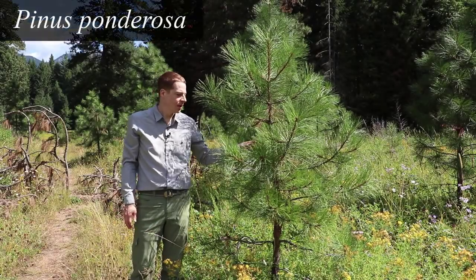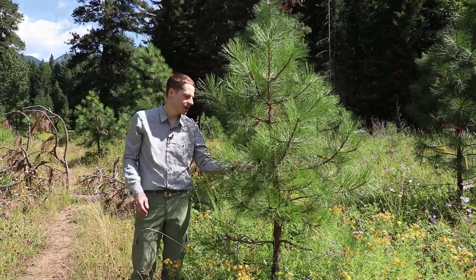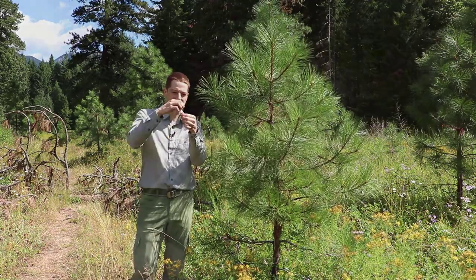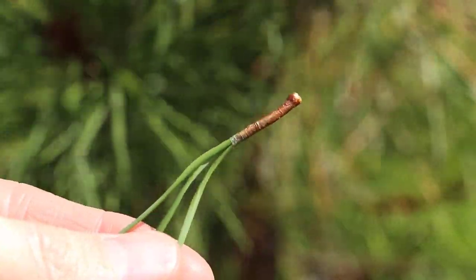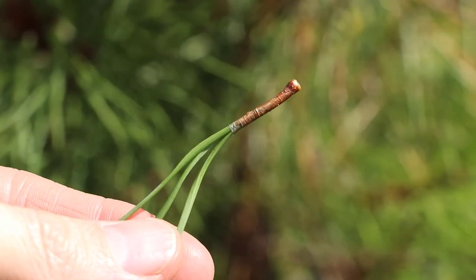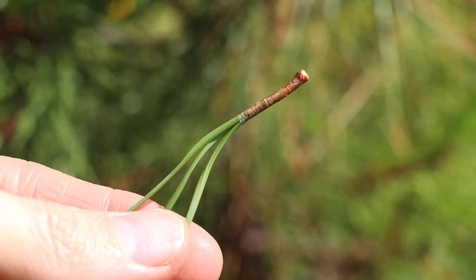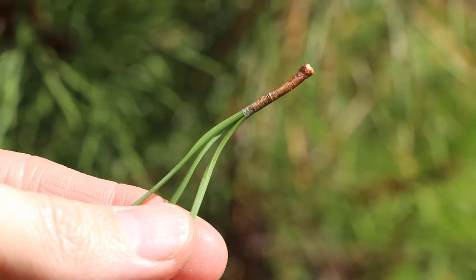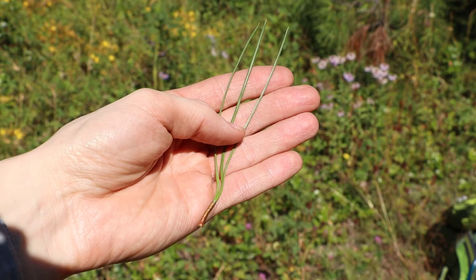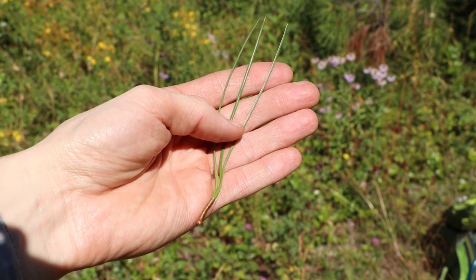This is a ponderosa pine sapling. The genus is Pinus, and pines are distinguished by having their needles bundled in fascicles. The needles have a little papery sheath around the base that holds them together. They are evergreen, so the needles last for several seasons, and when they die and fall off, they usually stay bundled. Ponderosa pine has needles in fascicles of three, and the needles are about 10 to 20 centimeters long — the longest needles of any pine in BC.